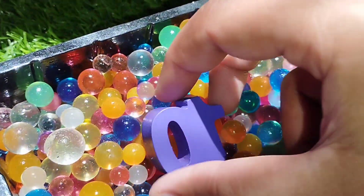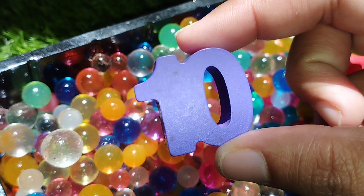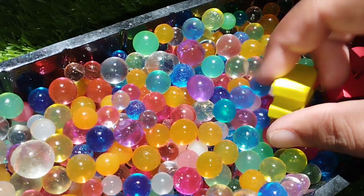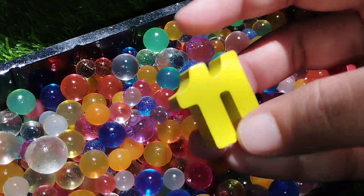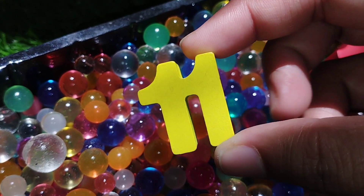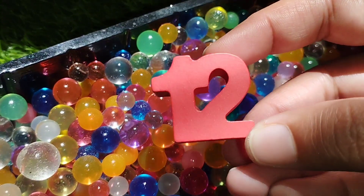Number 10. The next number is number 11. This is number 11.